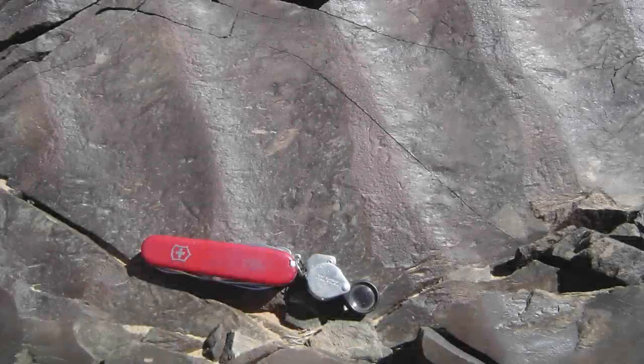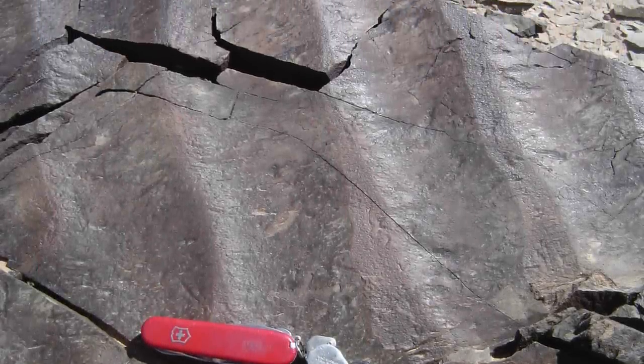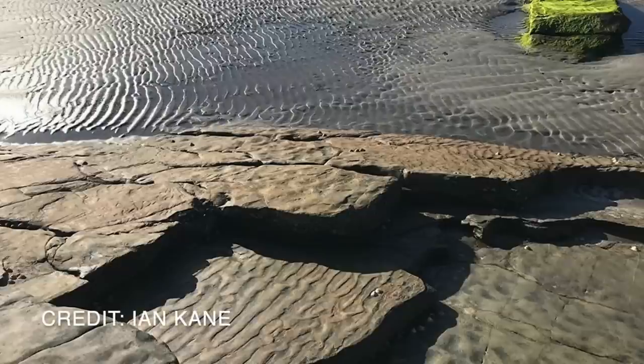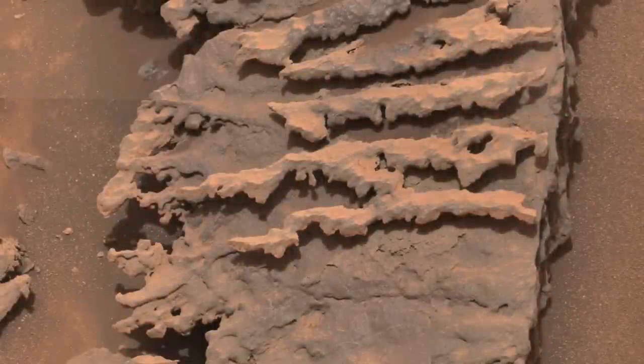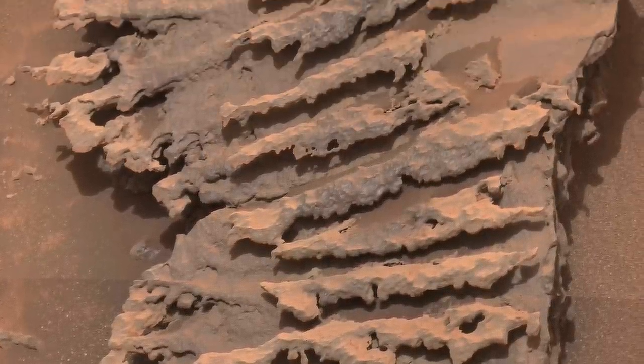Such ripples can become buried by sediment, lithified, and preserved in the rock record — a relatively common feature of ancient sedimentary rocks on Earth. But we've now seen how Mars adds a twist by sandblasting the ripples into shapes that look otherworldly.